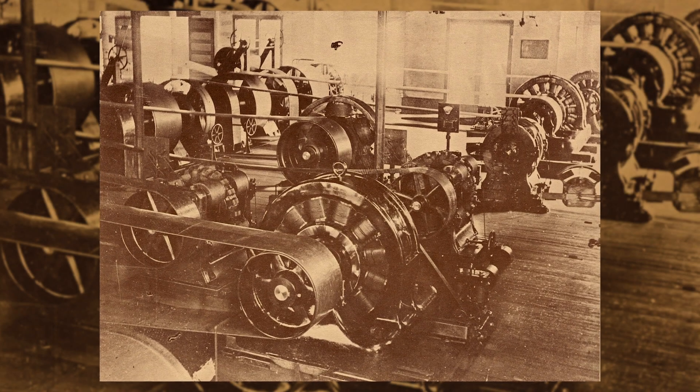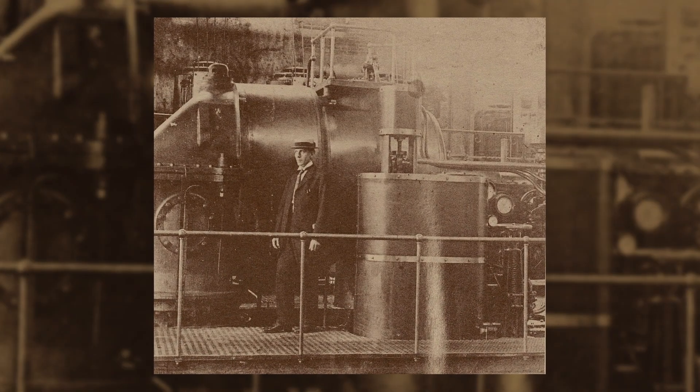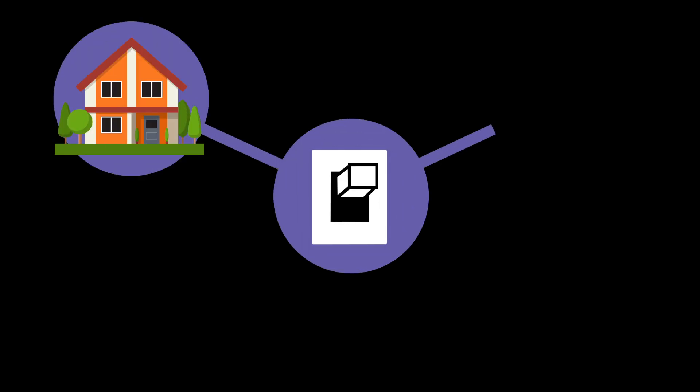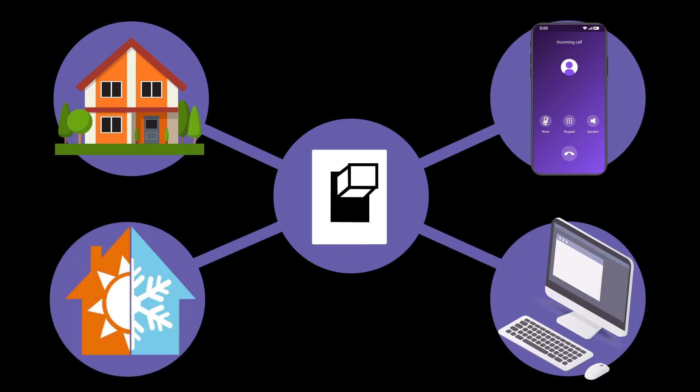We've come a long way since 1895, when the city first began generating electricity at a wood-fired plant on Main Street to light a dozen street lights downtown. Now, we take it for granted that with the flip of a switch we can light our homes, power our phones and computers, and stay cool in the summer and warm in the winter.